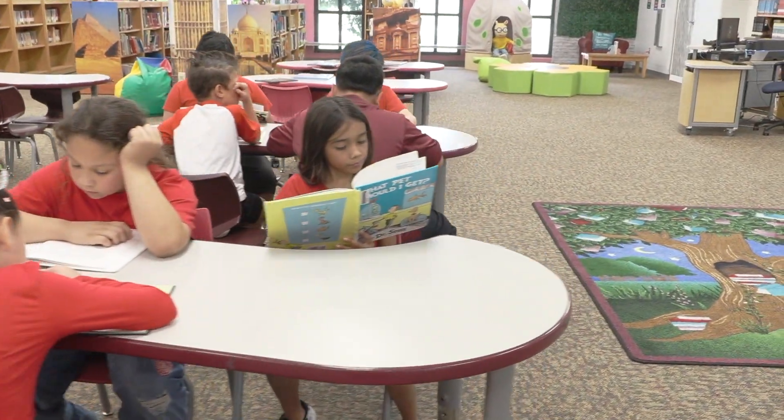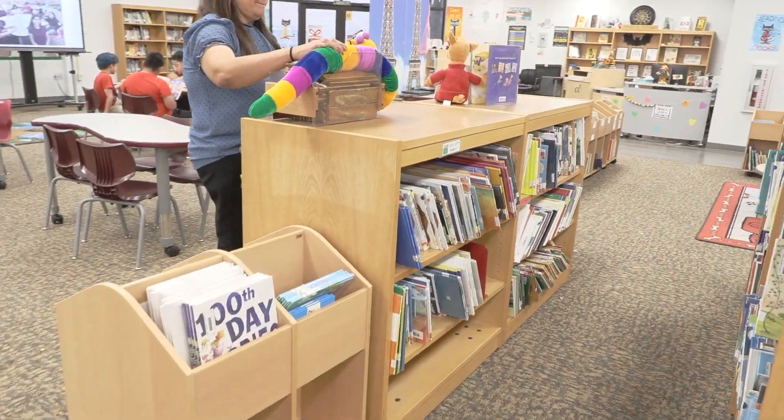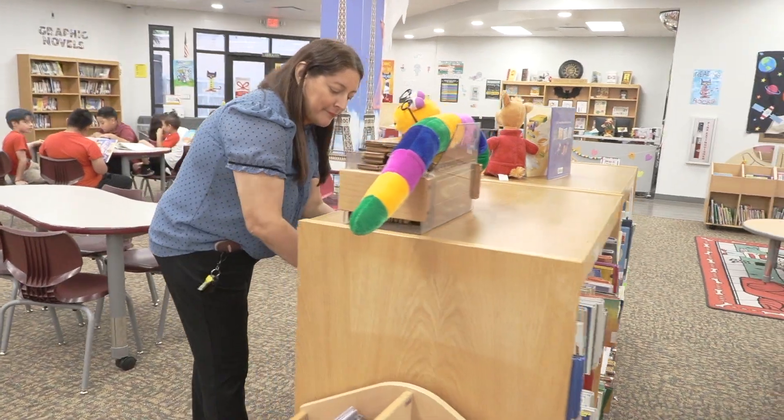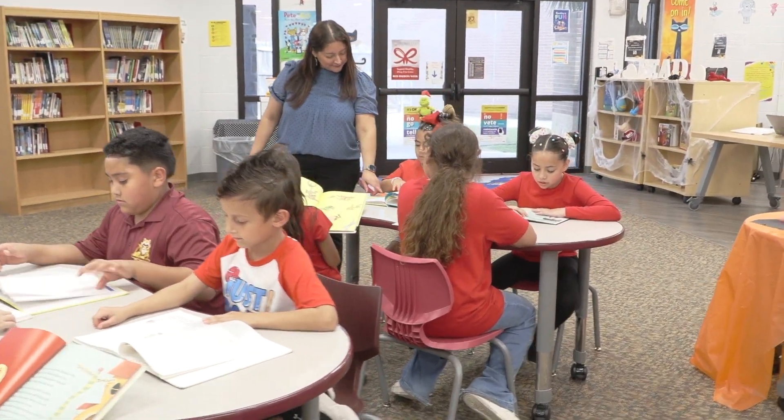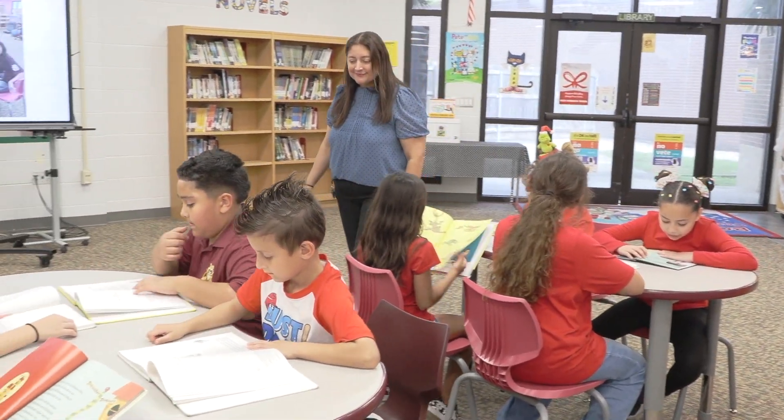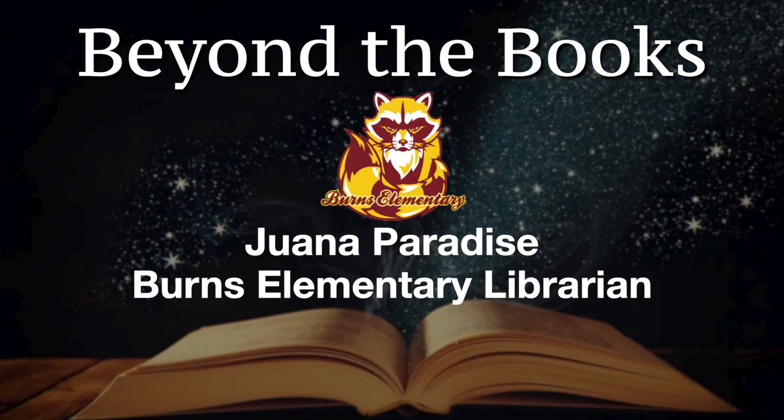The most rewarding thing is seeing the students happy when they find that book that they were looking for. Also, when we do activities in the library — like this particular activity where we read The Three Little Pigs and followed up with an activity where they created the houses, then we tested the houses to see if the wolf could blow them away. Just seeing the excitement in their faces — that was priceless.